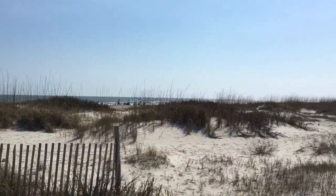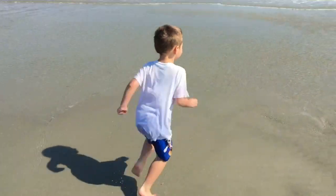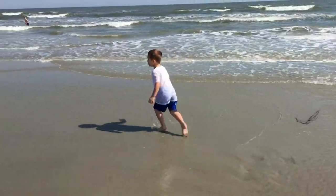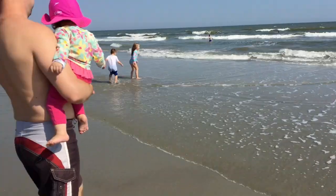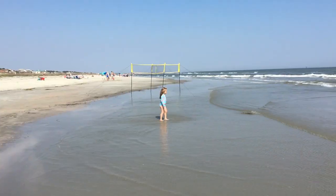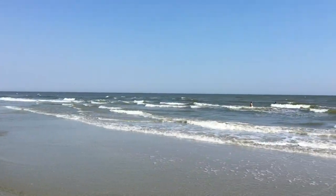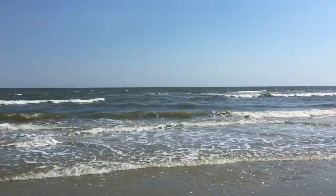The beaches are gorgeous and probably the best thing about the whole trip. They're not crowded at all because the island isn't open to the public — you have to live here, be a guest, or rent to access the beaches. Having these great beaches with very few people on them was definitely the biggest highlight of the trip. Watch out for jellyfish though — there were a lot.